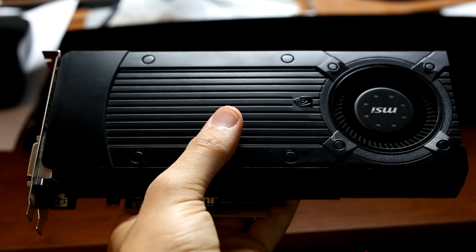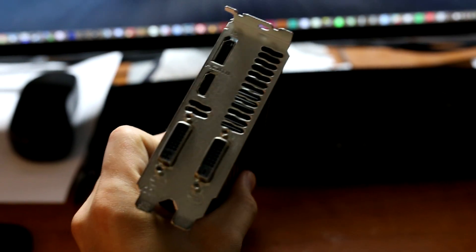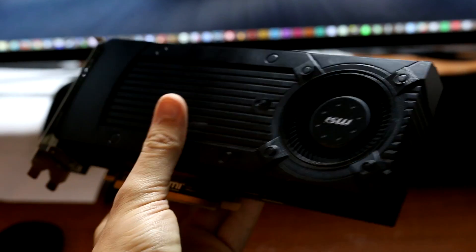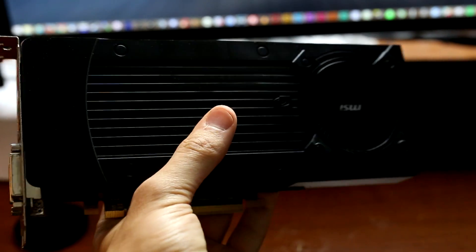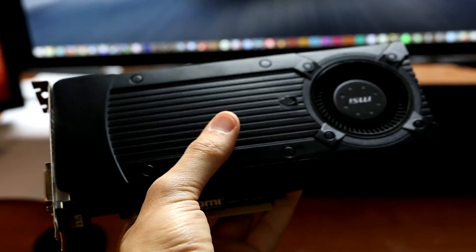This is the GTX 760 out of the potato masher. It's pretty boring — reference cooler, got a couple ports, doesn't fill up with dust that much, not that loud, nothing to write home about, but a very good card and I would say one of the hardest-working test video cards on YouTube.